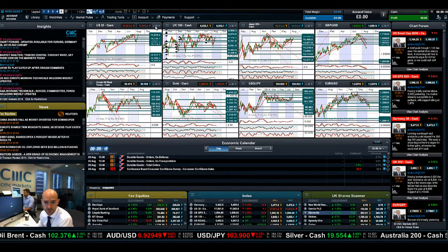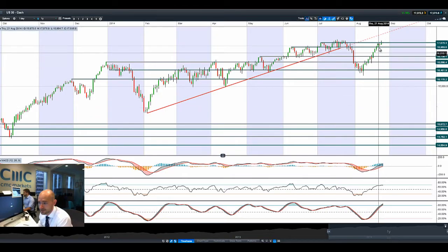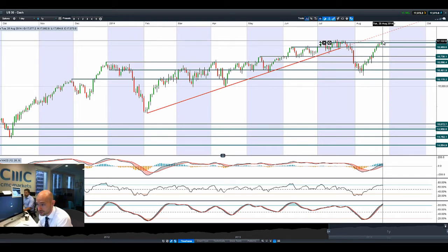Good morning and welcome to today's Products in Focus. You'll be able to see the US-30 managed to just get right to the very tip of its all-time high, as the SPX 500 actually broke 2,000 for the first time in its history yesterday before dropping back down.